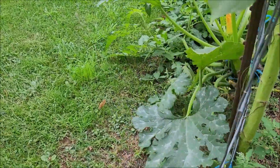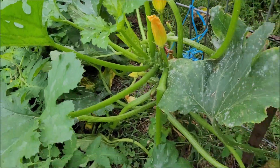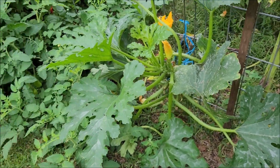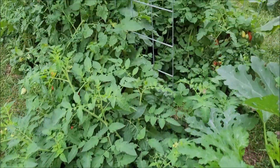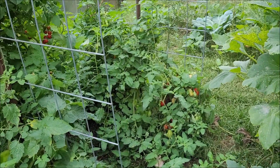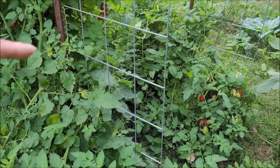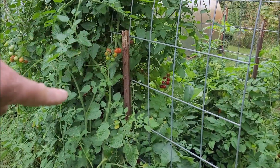My zucchini didn't do all that great - I've gotten a few and it looks like I might get some more, but this is like the third plant of those. It's a nightmare out here. Those are Roma tomatoes I believe, and then the San Marzano Lungos are in here also, and then there's cherries which are a crazy mess.